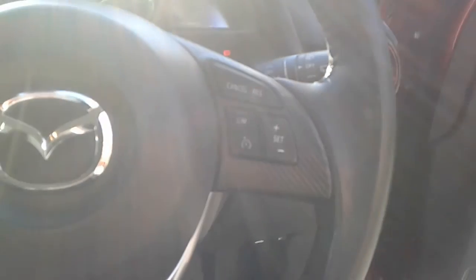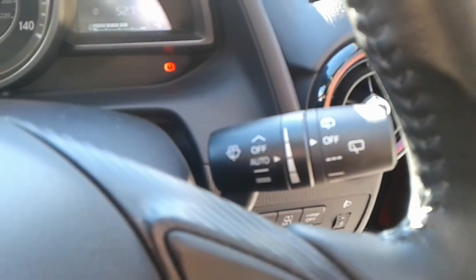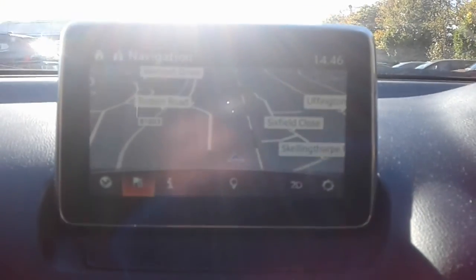It is a stop-start button in here. We do have steering wheel controls for cruise control, speed limiter, telephone and radio. The vehicle comes fitted with automatic wipers and automatic lights. There is also satellite navigation.